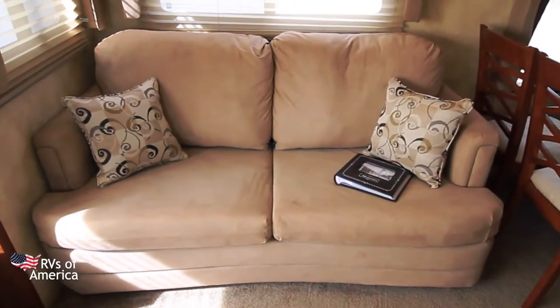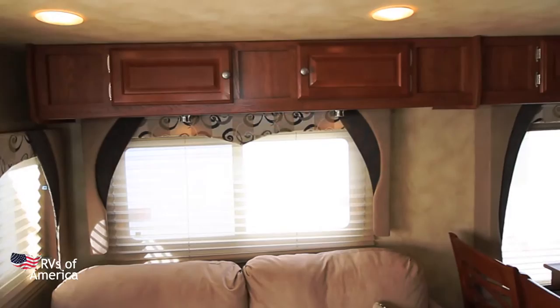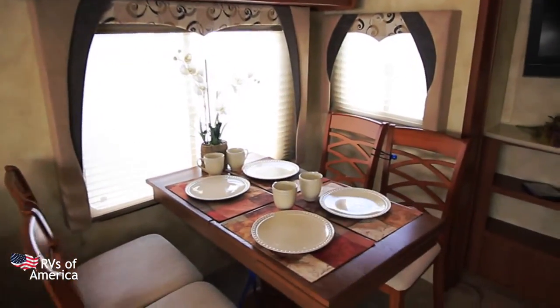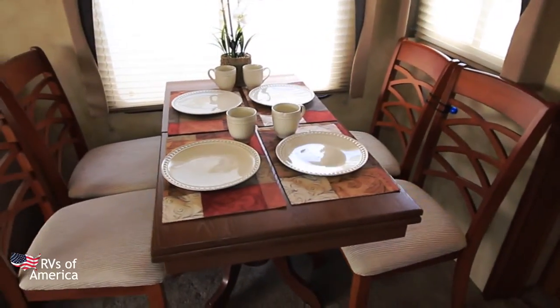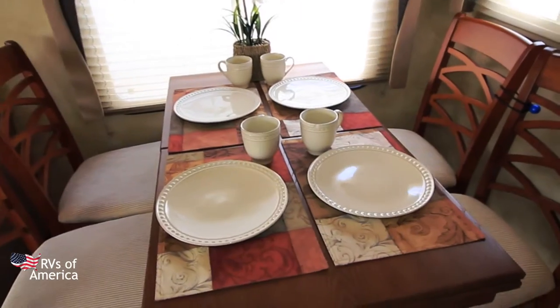This is our slide-out. There's a look at the hide-a-bed. Storage up above with LED lighting. And we come over to the dinette area, where we have our large table and full-size chairs.